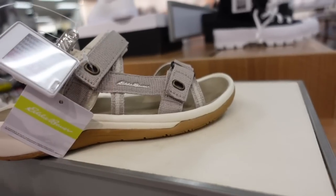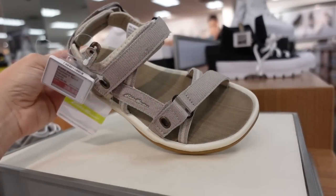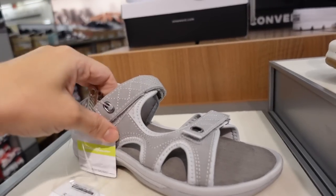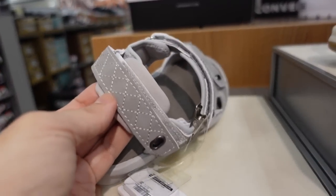The Eddie Bauer sandals come in beige. Also seeing a gray sandal very similar with velcro on both sides — also $39.99 with cushion in the back.